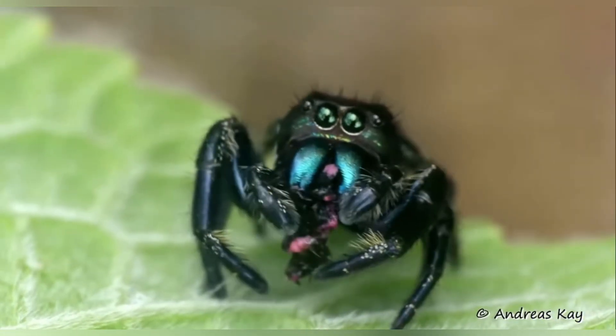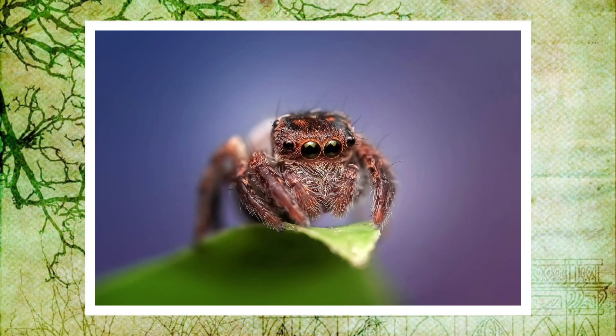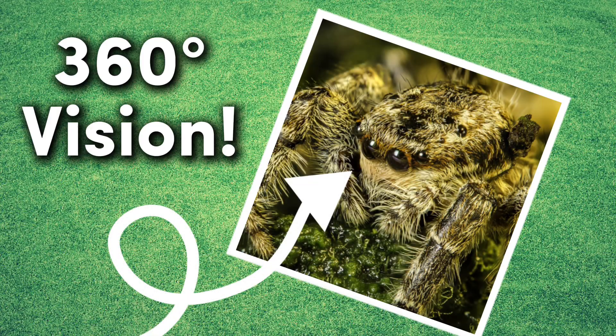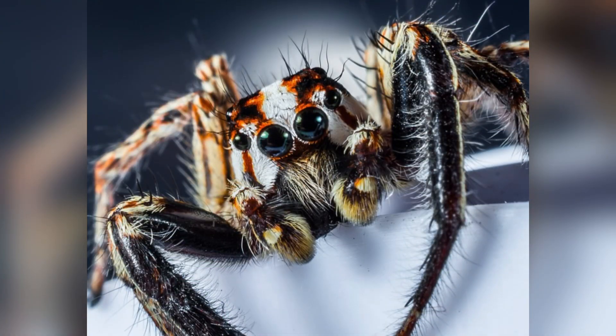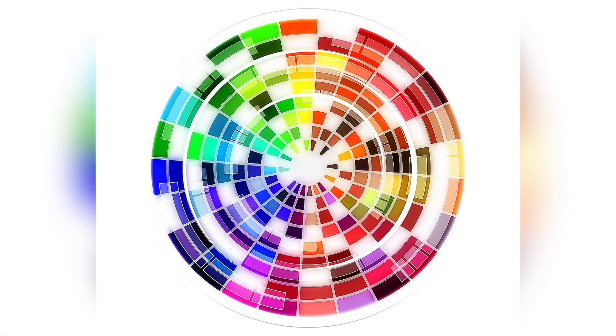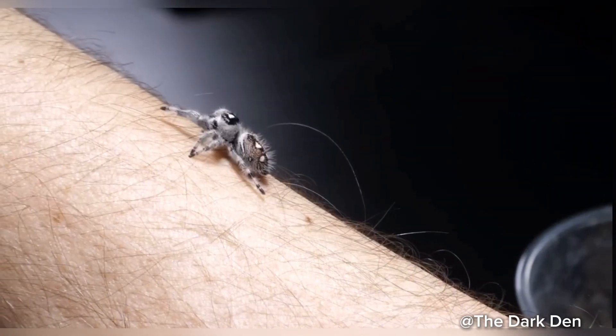Imagine staring into the face of a tiny creature that looks like it's peering right back at you. This exceptional eyesight gives jumping spiders a near 360-degree vision. Their two large front eyes provide acute detail and depth precision, while the smaller lateral eyes help detect movement. They can see in color, and research even suggests that some species can perceive ultraviolet light, giving them a secret spectrum of information invisible to us.